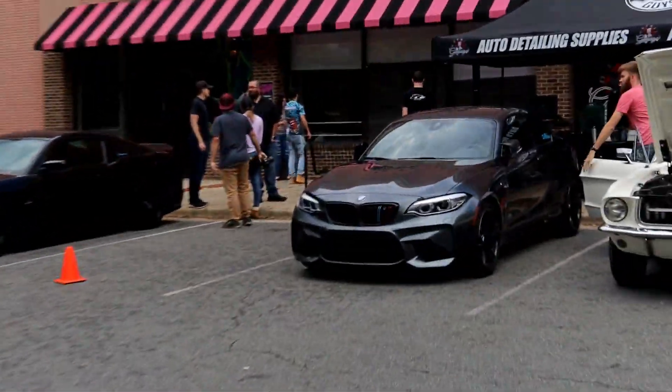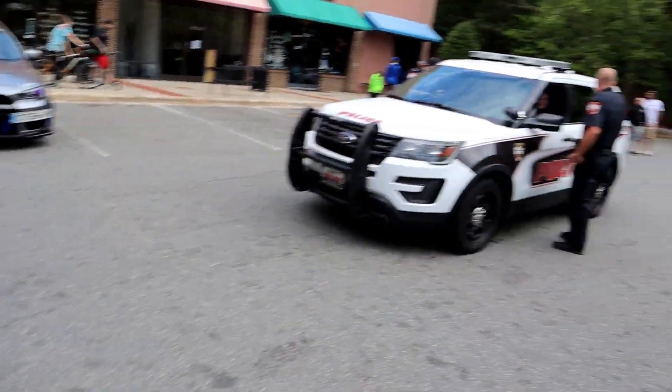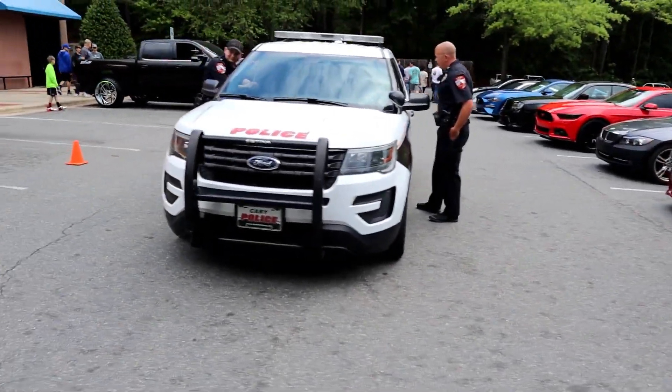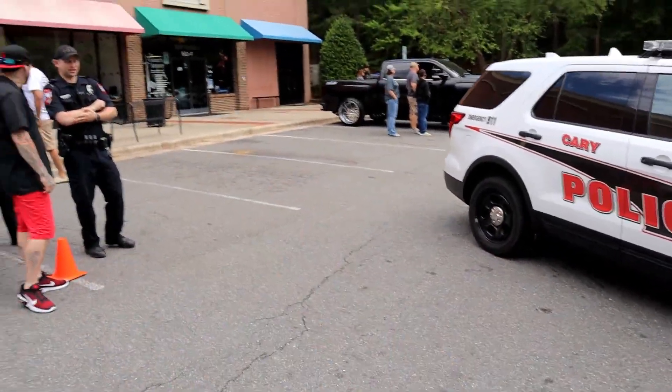I mean, who wouldn't? Look at all these amazing cars — especially that one right there. That one's more impressive than that one is. Yeah, they're just cool, they're just checking out the event.